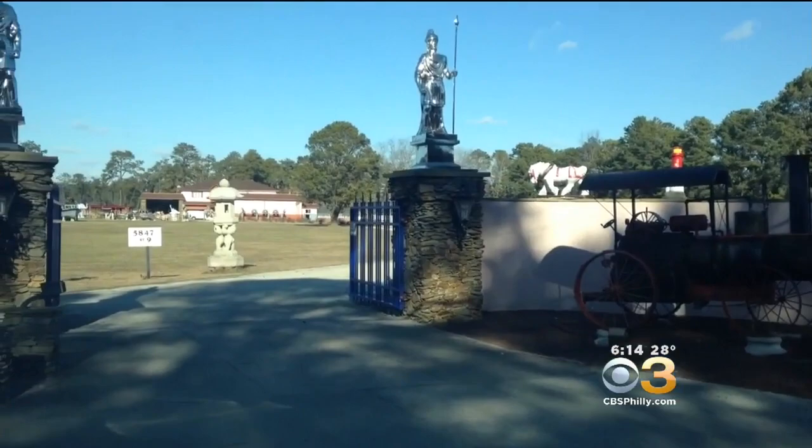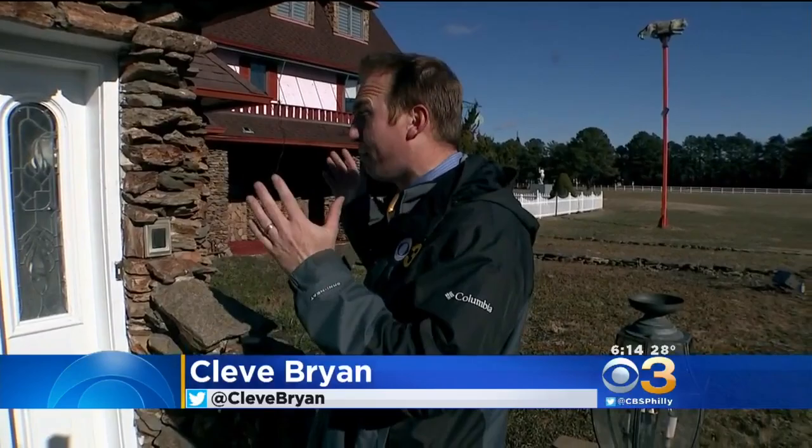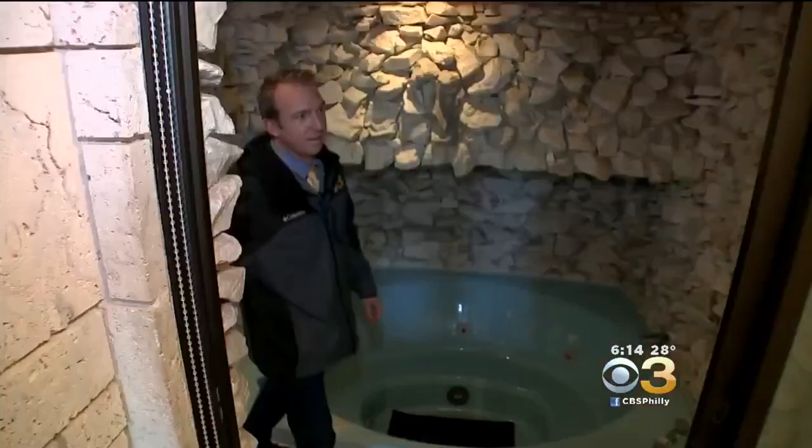The estate some call New Jersey's Neverland is about to be auctioned off on Friday. This is exclusive access we have to one of the most unique properties in all of New Jersey. So let's check it out. The 10,000-square-foot home was built in 1970.